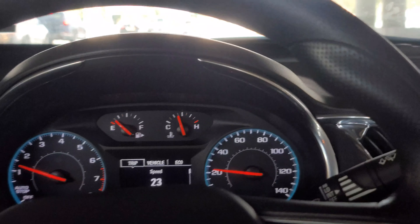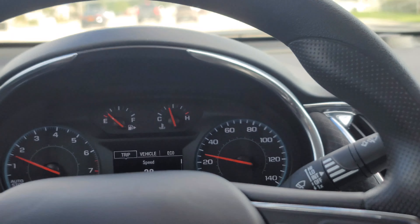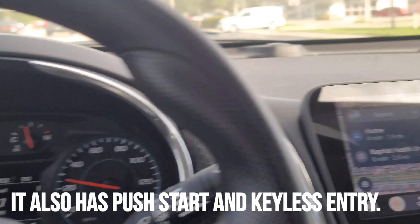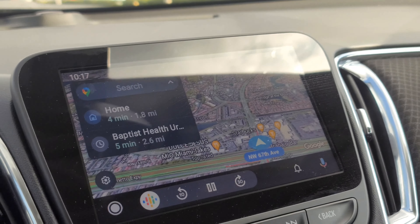It does have all the controls behind the steering wheel — you can turn up the volume, change track, everything like that. The screen looks like a little tablet. I don't like the contrast on it.